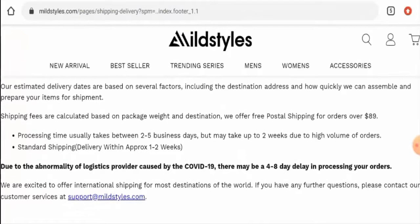Next, we'll check their shipping and delivery information. The processing takes about two to five business days, and the standard shipping takes about one to two weeks.